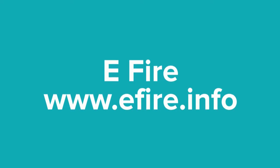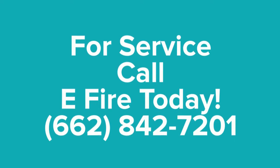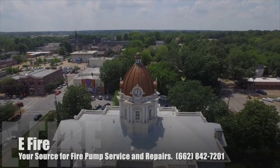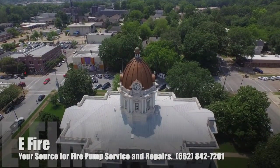We're E-Fire. Check us out on the web. See you next time.